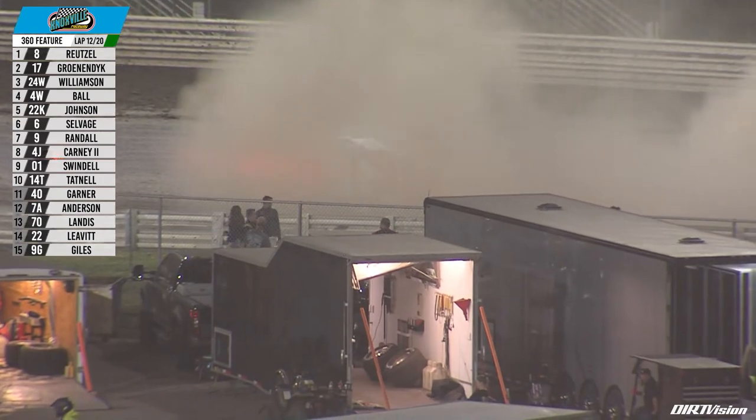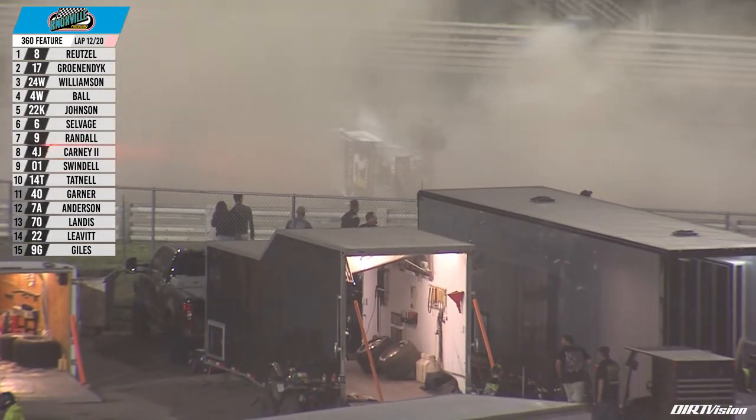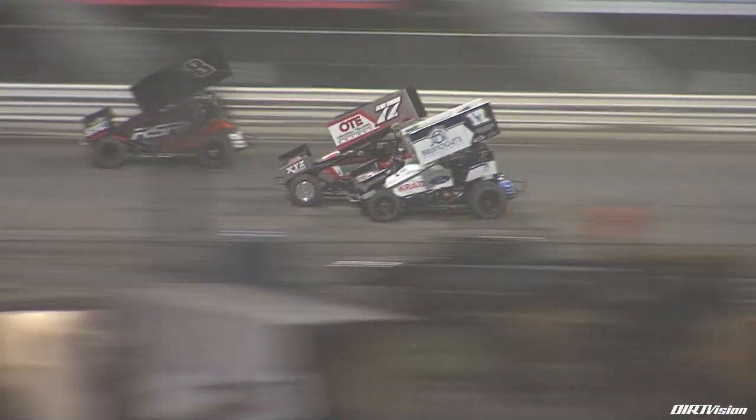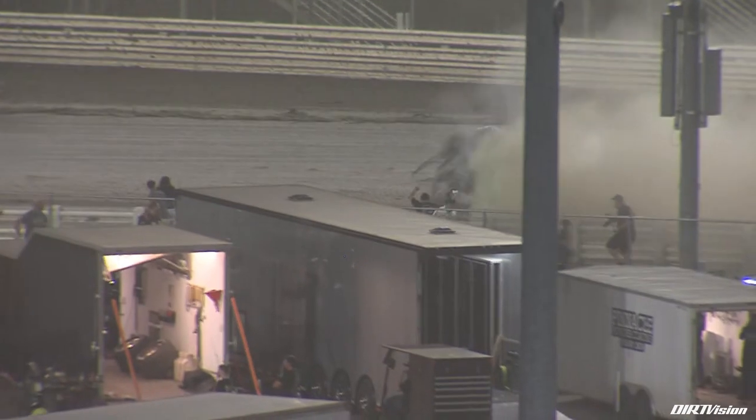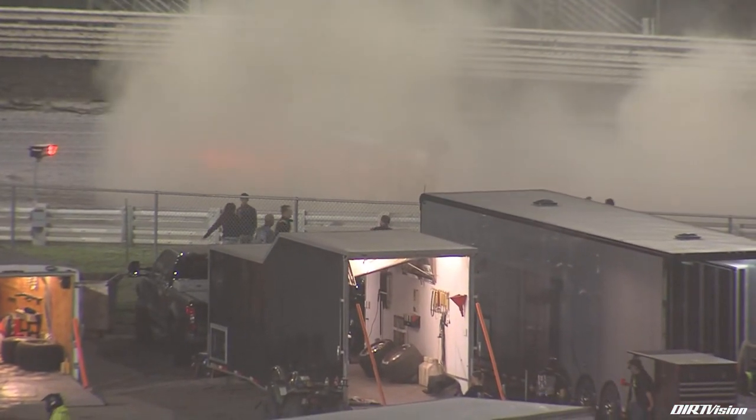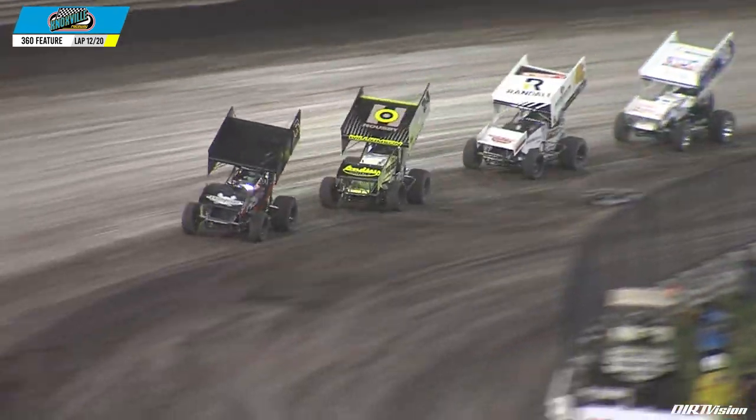Red flag is out. Battling with Aaron Reitzel coming off the back straightaway in turn number two — contact by Alex Hill. Oh my goodness. Coming around turn number three and four, nine laps to go, this one back underway.